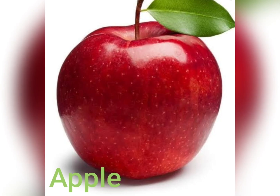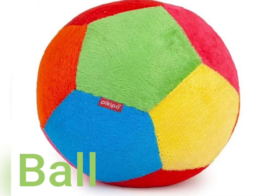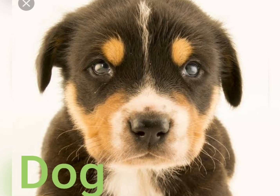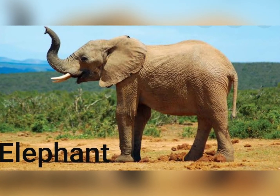So let's start. A for Apple, B for Ball, C for Cat, D for Dog, E for Elephant.